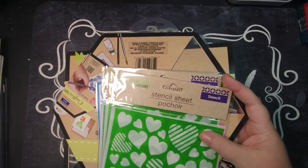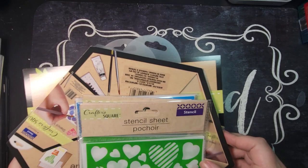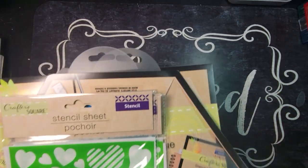I think that is everything from Dollar Tree. Let me rearrange and grab the next bag.